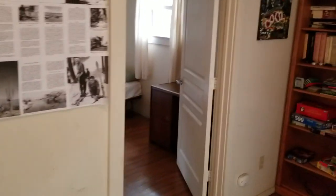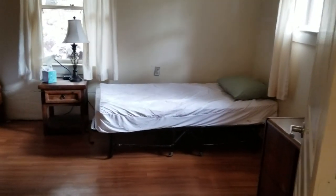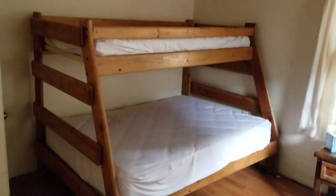Fridge works great. Here's the bedroom — you got a little twin cot and a full and twin bunk bed.